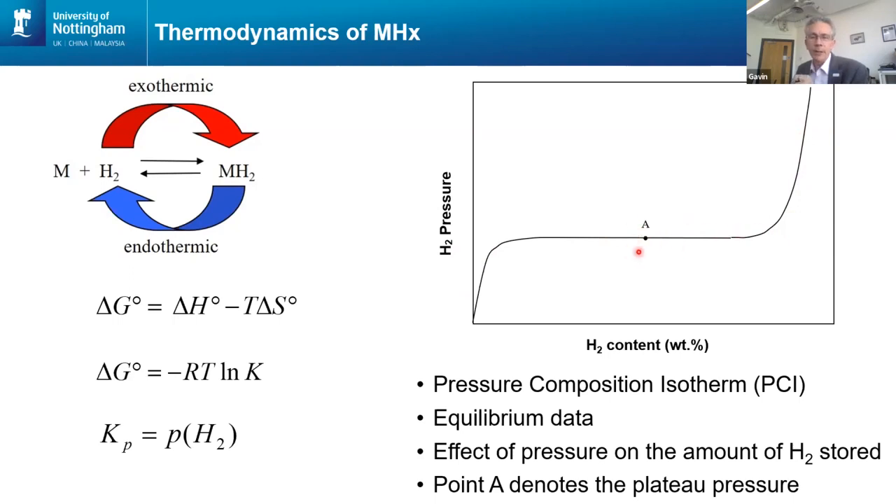That plateau pressure becomes important when we're looking at the operation of a metal hydride as a hydrogen store on board a vehicle, because this is the pressure at which the metal hydride is going to be delivering hydrogen to the fuel cell. So if the fuel cell needs hydrogen at four bar, we need to make sure that this plateau pressure is at or above four bar, so that we are delivering the majority of the hydrogen at the pressure required. Once you start to drop down this knee, you're going to get to a point where you no longer have enough pressure in your vessel to supply hydrogen to the fuel cell.